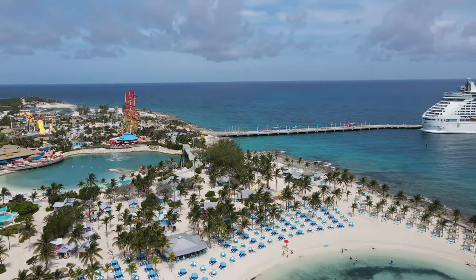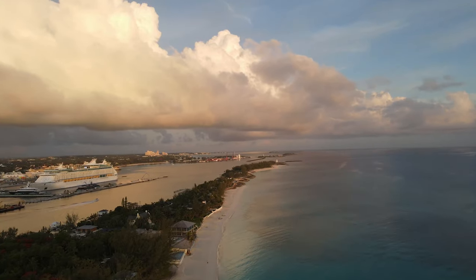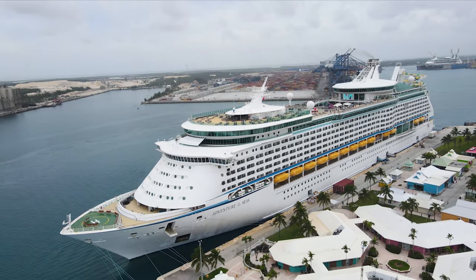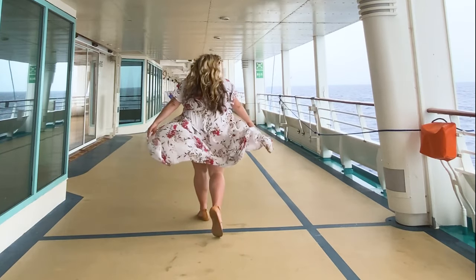Let's talk about Perfect Day CocoCay. It is so quiet here today. It was raining this morning, as you guys probably saw.